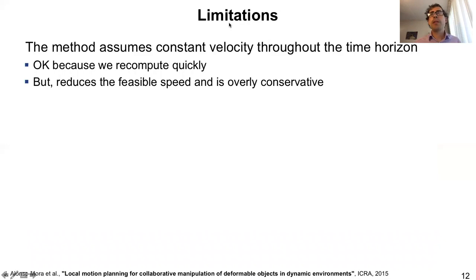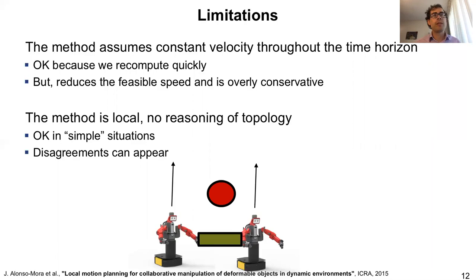But the method also had some limitations. It assumed a constant velocity throughout the time horizon, which was acceptable because we recomputed very frequently — several times per second — but it reduces the feasible speed of the robots and is overly conservative. Also, the method was very local with no reasoning about topology. This was okay for simple situations, but disagreements could also happen. For example, if two robots are carrying an object and there is an obstacle in the way, one robot might want to go on one side while the other wants to go on the other, leading to a deadlock where both robots stop in front of the obstacle.